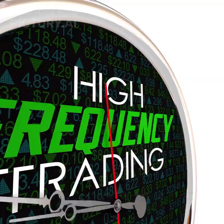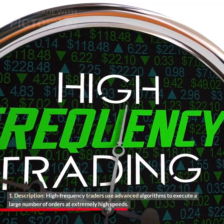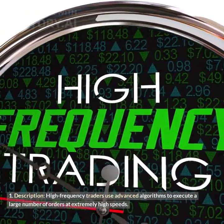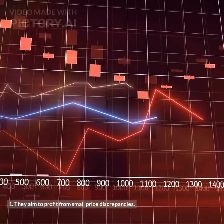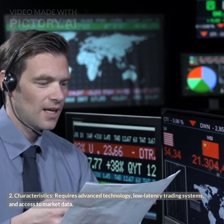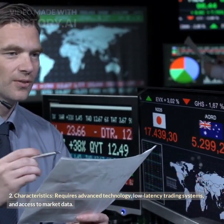High-frequency trading (HFT): High-frequency traders use advanced algorithms to execute a large number of orders at extremely high speeds, aiming to profit from small price discrepancies. It requires advanced technology, low-latency trading systems, and access to market data.